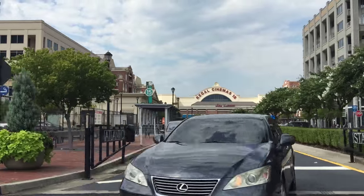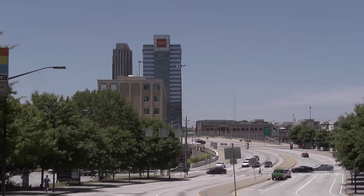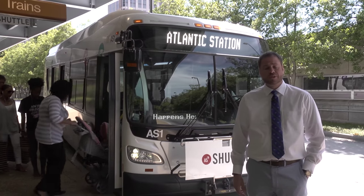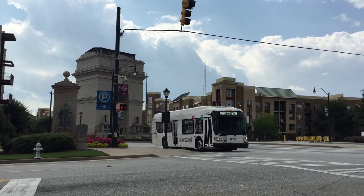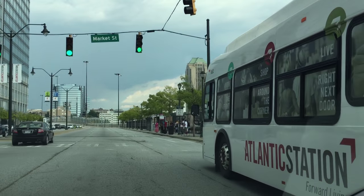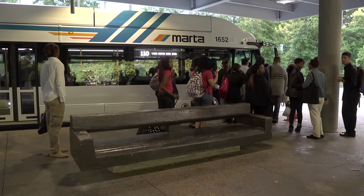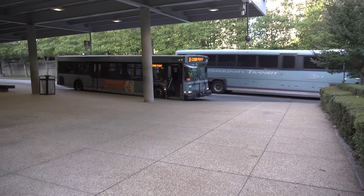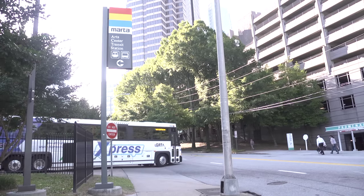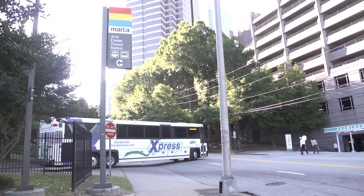Atlantic Station is across the highway, but there's an easy way to get there from Arts Center Station. Atlantic Station also provides a free shuttle. It operates seven days a week from 5 a.m. to 1 a.m., every 15 to 25 minutes. The Peach 110 stops here on its way between Lenox Station and Five Points along Peachtree Street. Plus, Cobb County Transit and GRTA both have express buses that operate during morning and afternoon commutes.